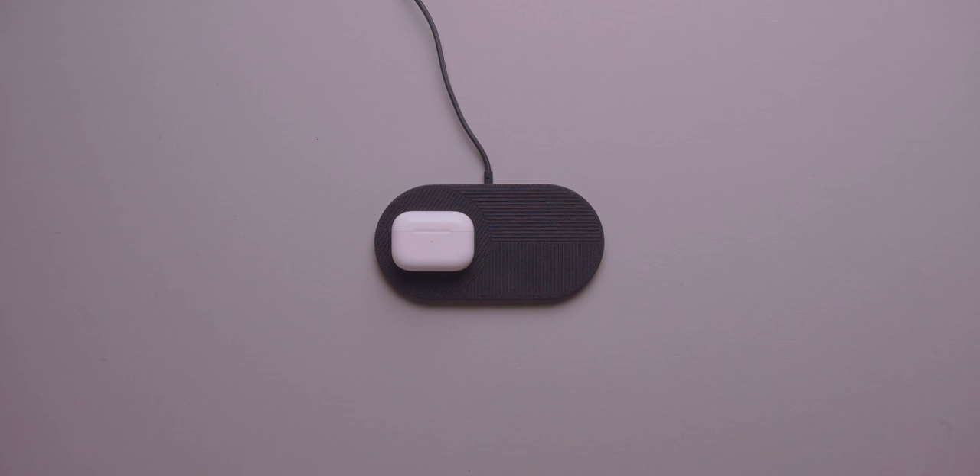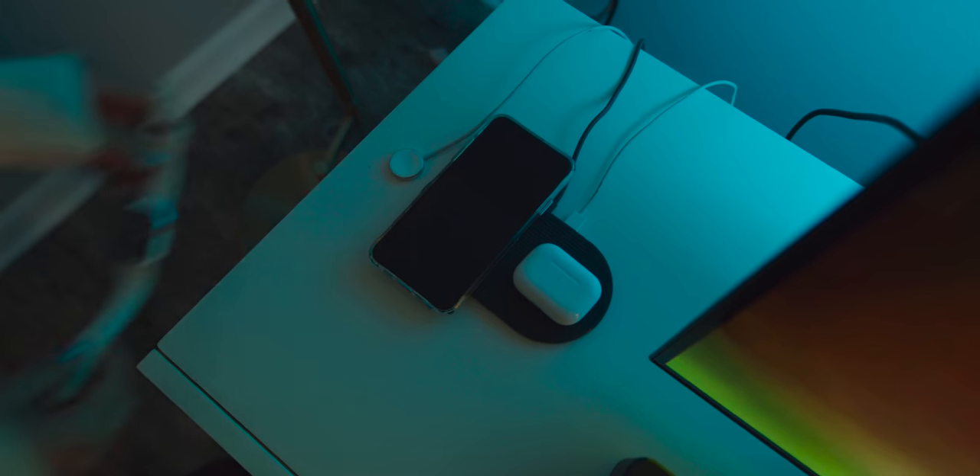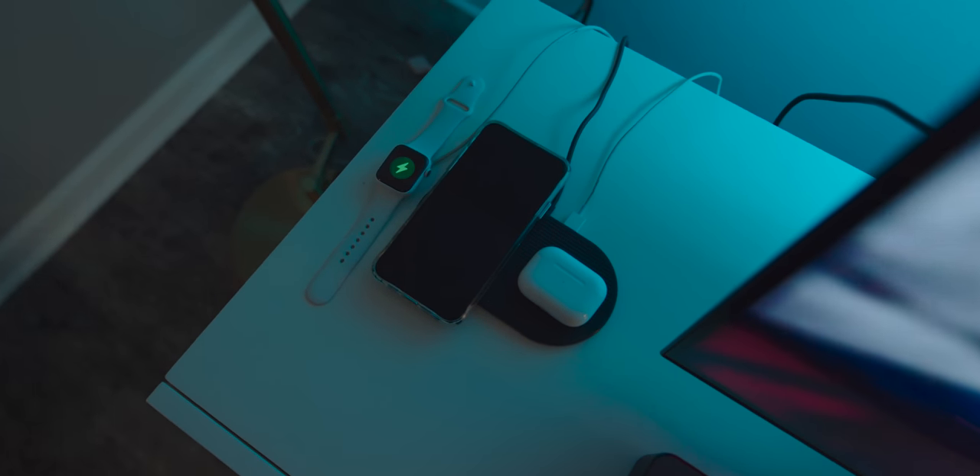I try to keep it pretty clean on the sides, but to the left of it I have the Drop Excel by Native Union, which is a really nice looking wireless charging pad. It's not AirPower, but it's still really clean and sleek looking. It has two spots for wireless charging, so I put my AirPods Pro and iPhone next to it, and it even has a USB port on the back so I can plug in my watch charger.